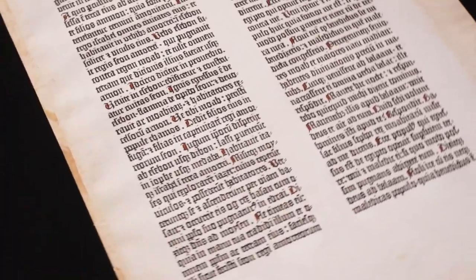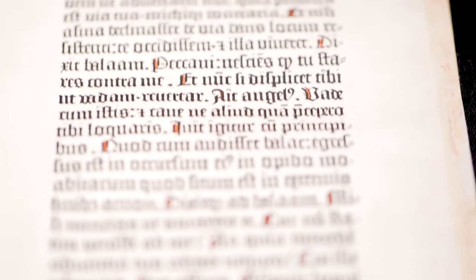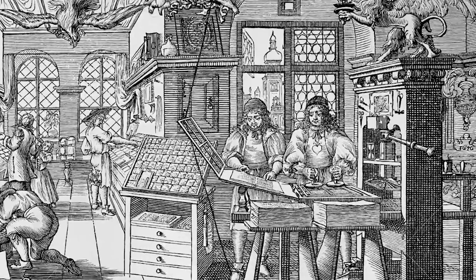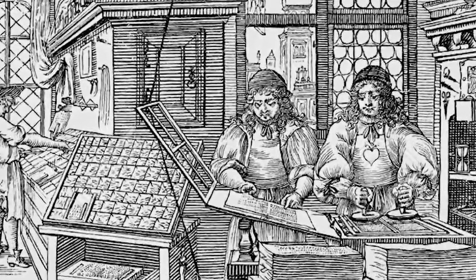Lot 156 in our upcoming sale comes from a very passionate collector of Bibles. This lot is a single leaf from the Gutenberg Bible. It represents the advent of printed type — movable type — in the Western world.